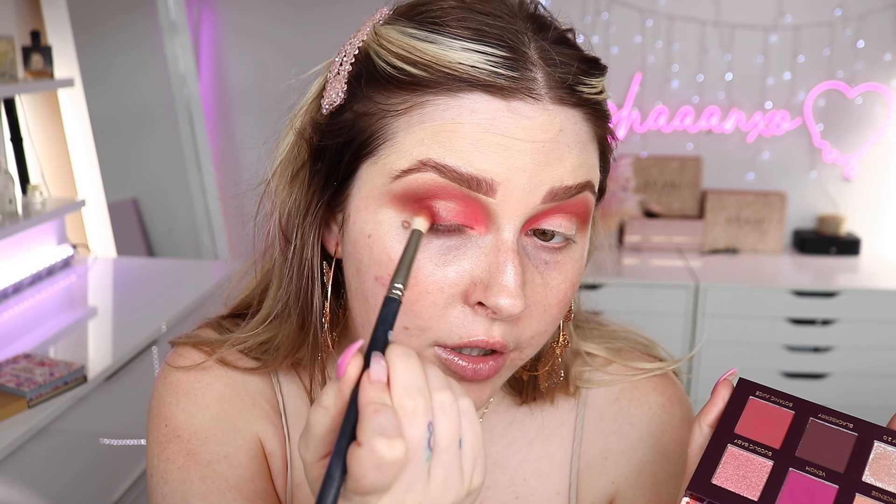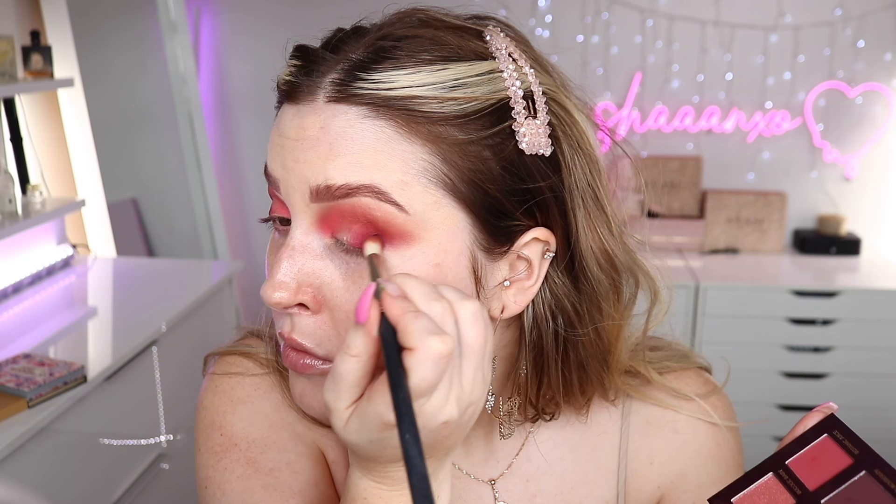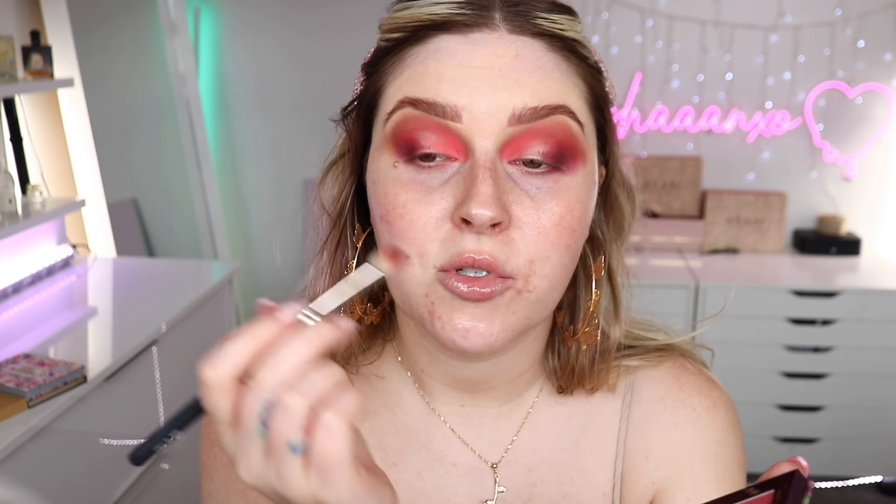Now I'm going to go in with the Cutie palette in Wild Berry and take the shade Botanic Juice, popping that on the outer corner and blending it through. It's such a stunning purplish shade. And then I'm taking a little bit of Blackberry with the same brush — it's like a real deep purple — and blending that on the very outer part. I'm just trying to use heaps of different colors today and get a little bit creative, kind of going with those coral tones, pink tones, and purple tones.